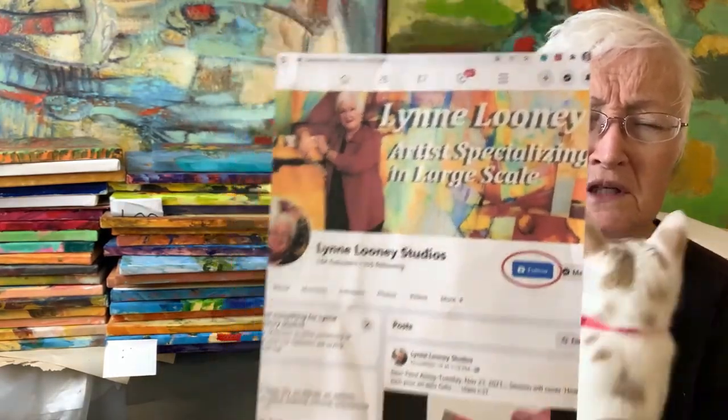When you go to Lynn Looney Studios — oh, this is Sweetie, my cat, with very bad kitty manners. Yes, you need to go be somewhere else.